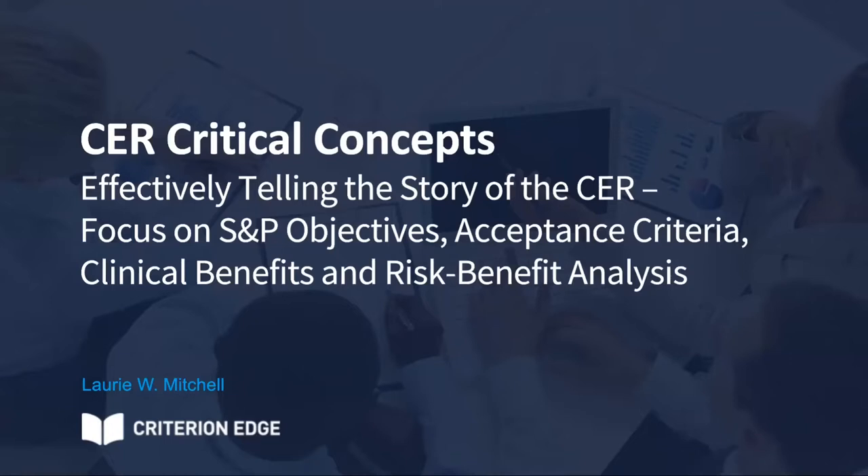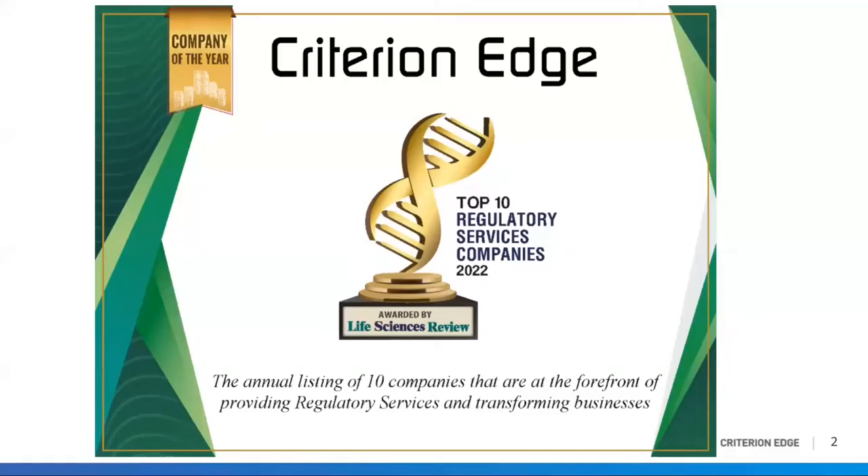Hello, everybody. If you're new to our webinar series, welcome, and thank you for joining us. Criterion Edge runs multiple informative webinars throughout the year. Today's webinar topic is CER Critical Concepts: Effectively Telling the Story of the CER — Focus on S&P Objectives, Acceptance Criteria, Clinical Benefits, and Risk-Benefit Analysis.